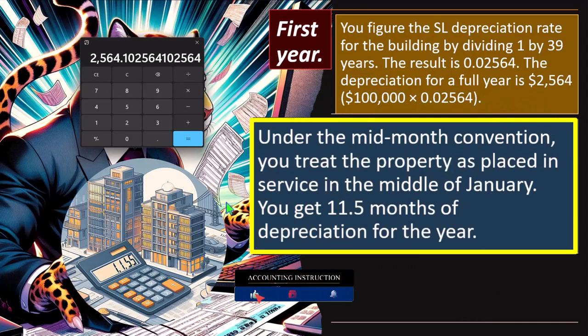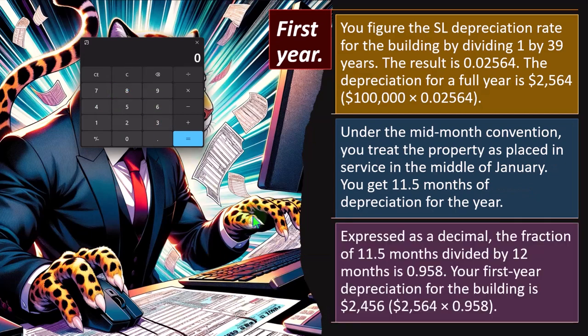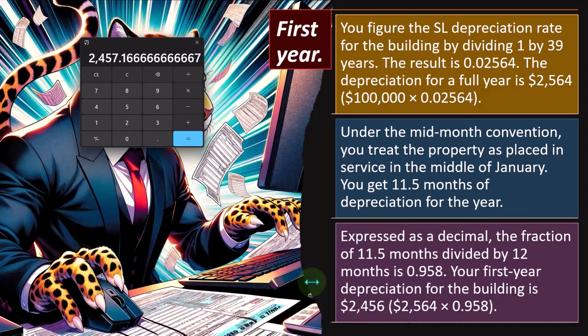Under the mid-month convention, you treat the property as placed in service in the middle of January. So instead of a full year, we assume we bought it in the middle of the month, meaning we have 11.5 months. Depreciation expressed as a decimal: the fraction is 11.5 months divided by 12. So I bought it in the middle of January; therefore I can depreciate it for 11.5 months of the year. Taking that divided by 12 gives the fraction of the year, times $2,564, which gives approximately $2,456. There's rounding involved.